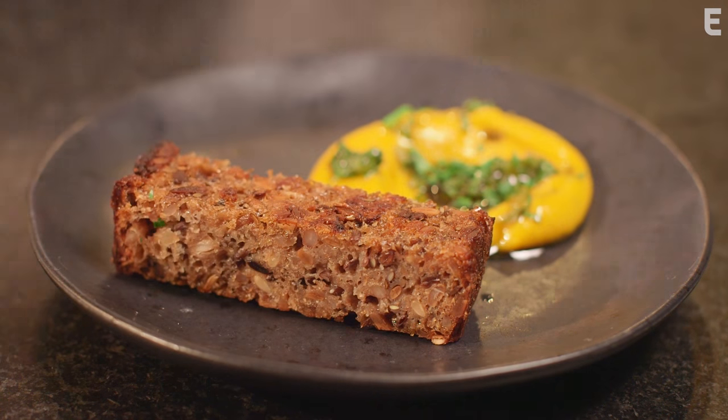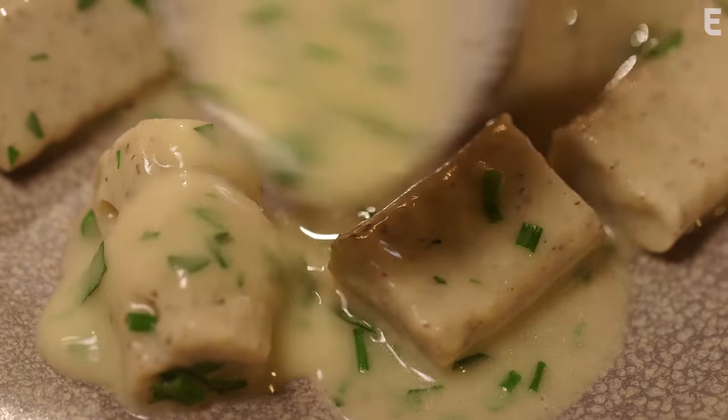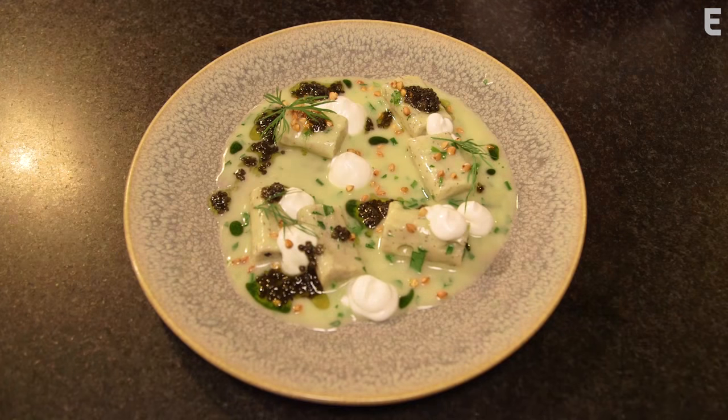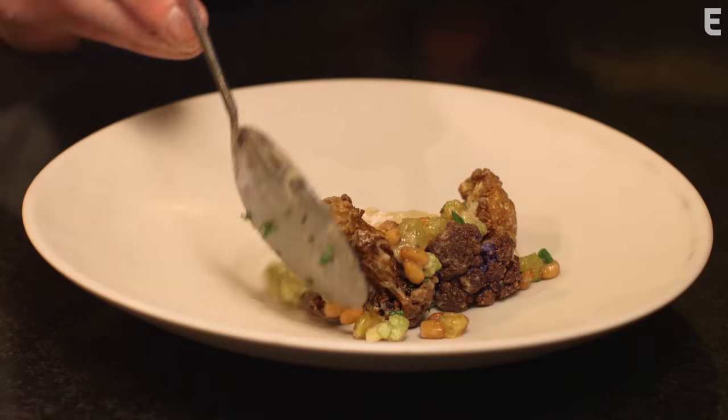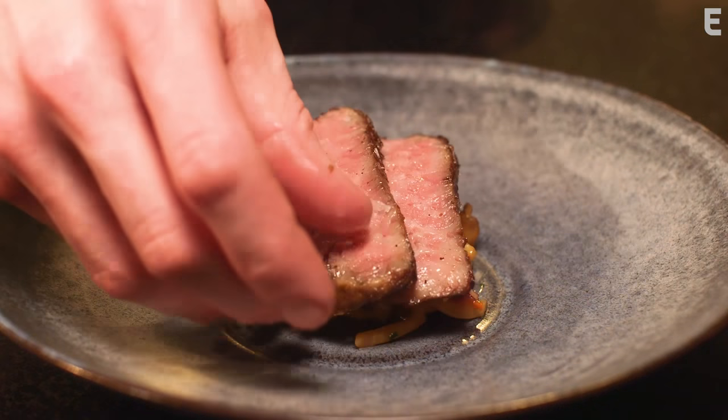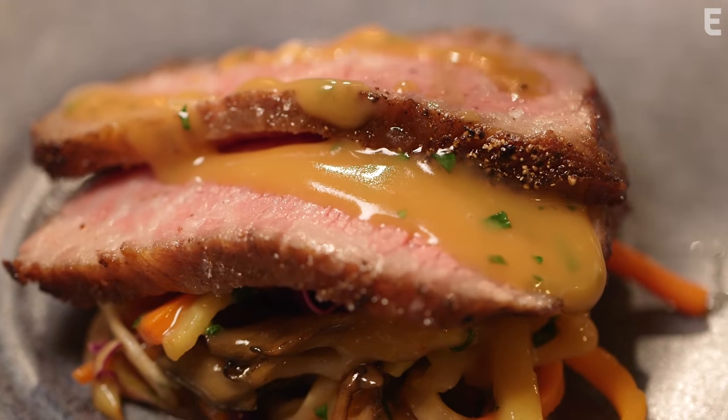The Levitas menu allows us to improvise for each table that comes in and orders it, depending on their likes and dislikes. It allows the guests to trust us to cook for them. So if you come in and order the à la carte menu, you won't really have the opportunity to see some of the surprises that a guest who orders the Levitas can experience.